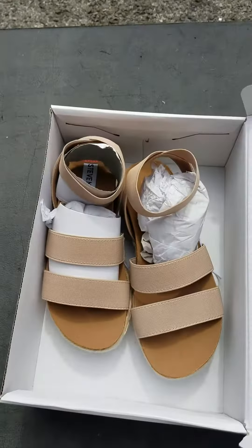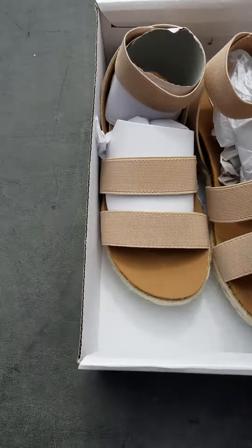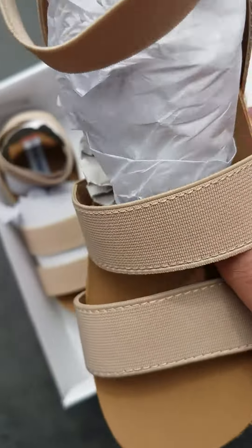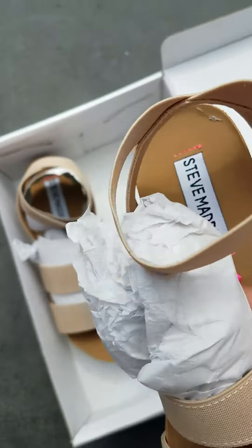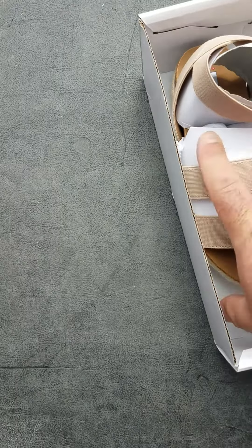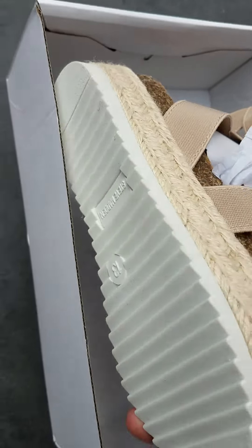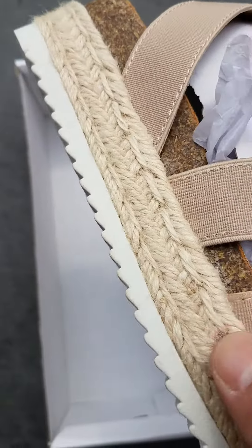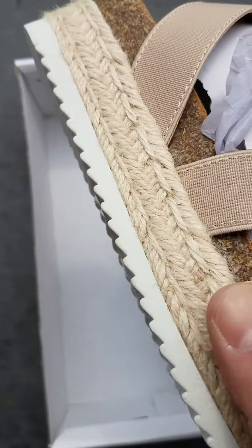This is an example of one of the pairs that came in. These are sandal-style shoes, as you can see they say Steve Madden on them. These are great for the spring and summer. I like the nice soles and the nice grip on the soles — they're very good for active kids.